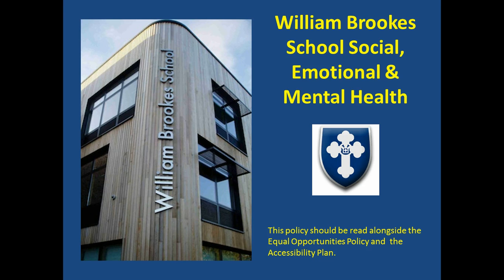Hi, this is Leslie Ravenscroft. I'm lucky enough to be SENCo at William Brooks School. This video is about how we support students who have social, emotional, or mental health needs.